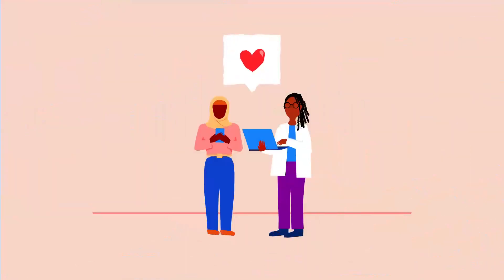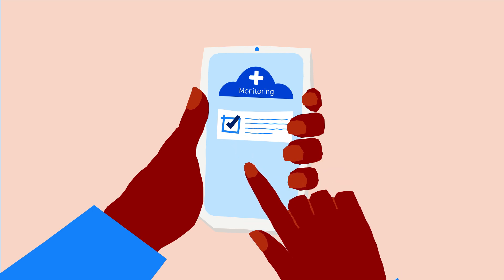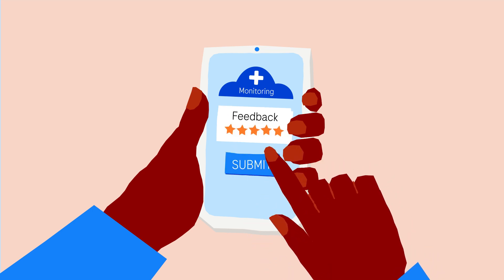Experience value means showing that the patient or clinician who uses your solution finds it easy to use, improving their care experience.